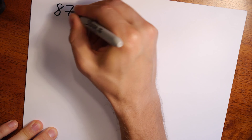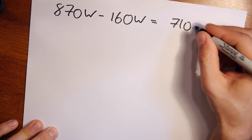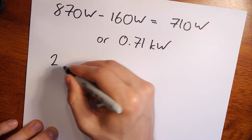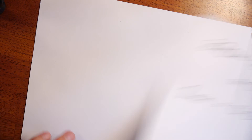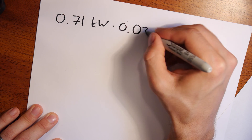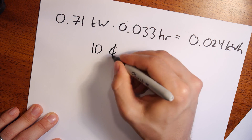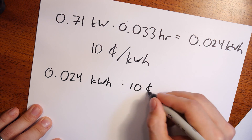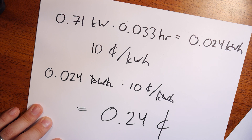Two minutes. Power usage increased from 160 watts to 870 watts during toasting, or a difference of 710 watts, which is 0.71 kilowatts. Since it toasted for 2 minutes, or 0.033 hours, I can multiply 0.71 kilowatts times 0.033 hours to get 0.024 kilowatt hours. I know that my cost of electricity is 10 cents a kilowatt hour. So if you multiply 10 cents per kilowatt hour times 0.024 kilowatt hours, you get 0.24 cents. And that was a relatively cheap piece of toast.